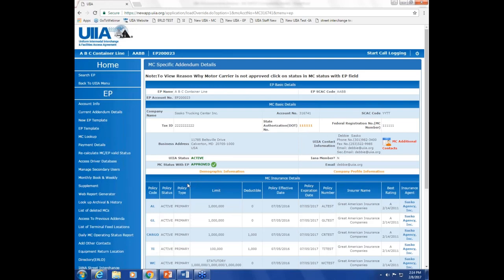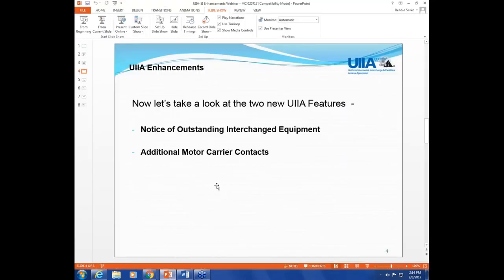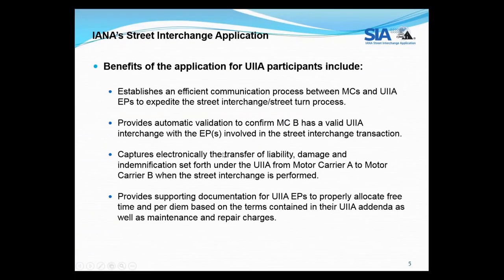Those are the two new features within the UIIA application. These features will be deployed in production on Monday, February 13th, and will be available for users at that time. Now I'd like to go back to the PowerPoint presentation and cover the Street Interchange application enhancements, which we're also introducing on February 13th for users of our Street Interchange application.